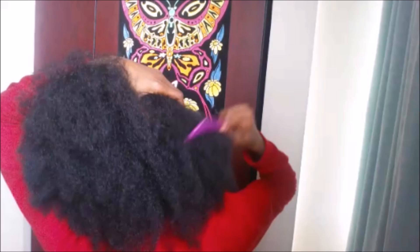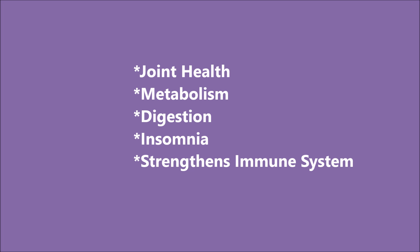So why internally instead of externally? Well, there are actually health benefits besides just hair growth. I can attest for the first one: joint health.